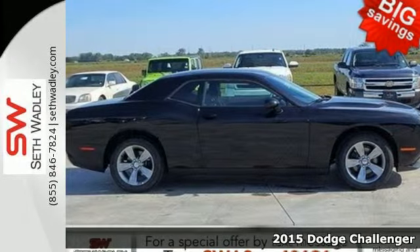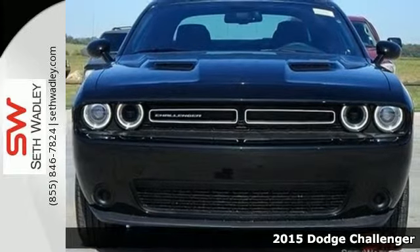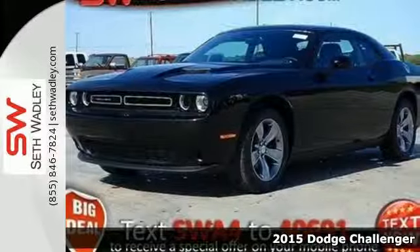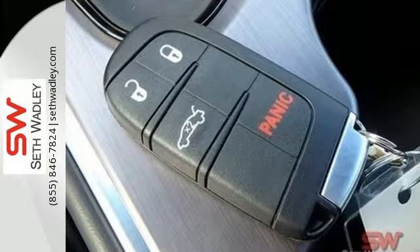Here's a 2015 Dodge Challenger. This iconic Challenger was built by car buffs for car buffs. You'll receive legendary power and modern performance and interior design.